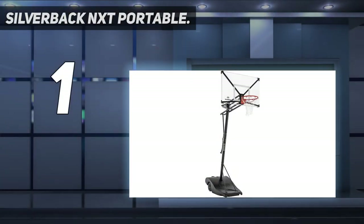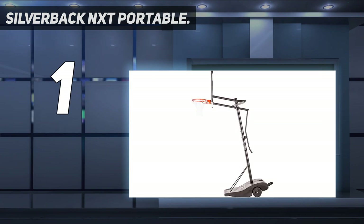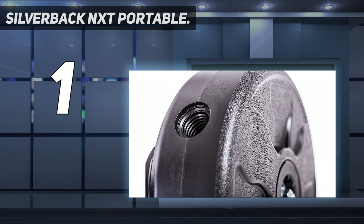And number 1: the Silverback NXT Portable. Apart from Lifetime and Spalding, Silverback is another leading basketball hoop brand that should come to mind when choosing a quality hoop. Compared to the other best portable basketball hoop brands, this one takes the game to a completely different level thanks to some unbelievable advanced features. With the Silverback NXT Portable Basketball Hoop, the future of the game will be in safe hands.